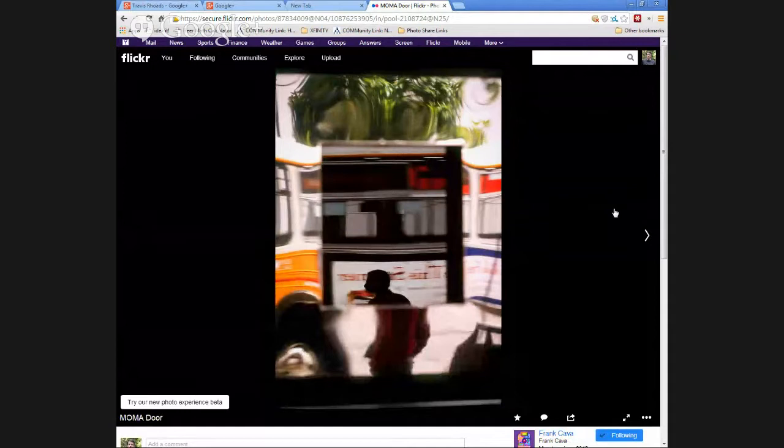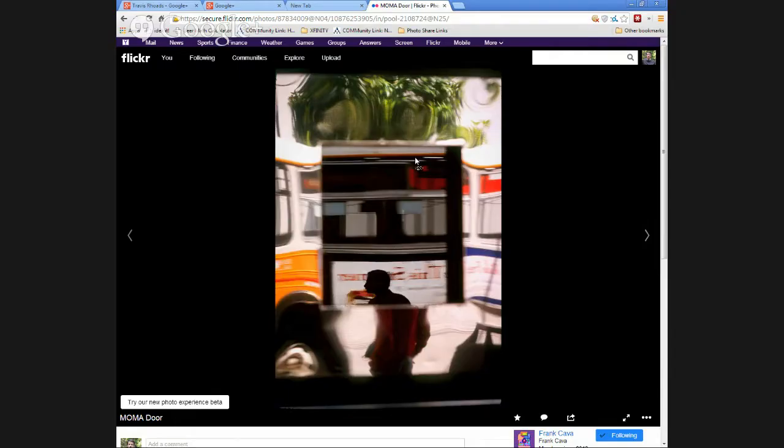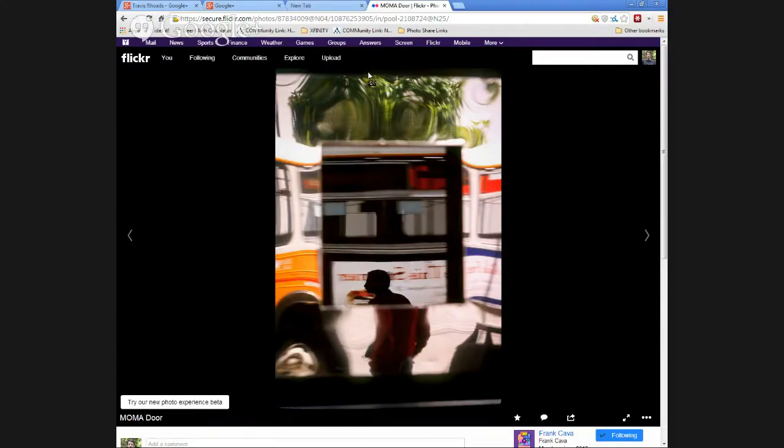Now this is the MoMA door. I'm assuming this is a shot of something through a door? Actually, this is the door to the San Francisco Museum of Modern Art — a highly polished aluminum door. What you're seeing is a man standing on the side of the street as a Muni bus drove by. The window or reflective panel in the door is here, and all of this is the aluminum on the door itself — they keep it clean and polished so it gives nice reflections.